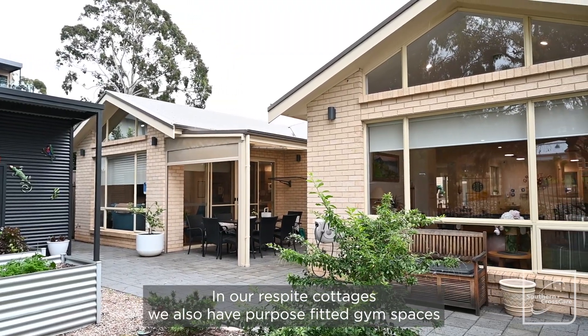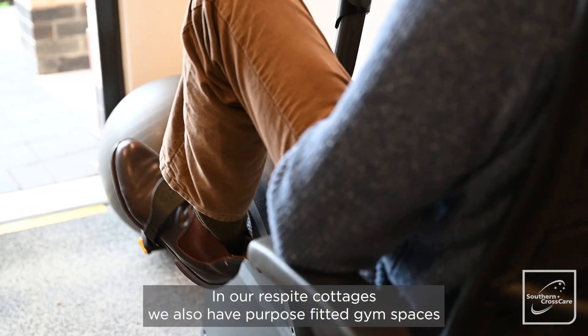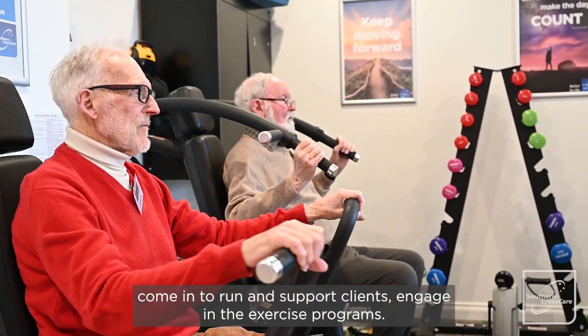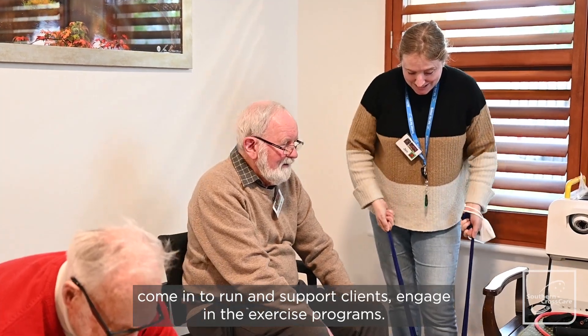In our respite cottages we also have purpose-fitted gym spaces where we have a qualified health and wellness promoter come in to run and support clients engaging in exercise programs.